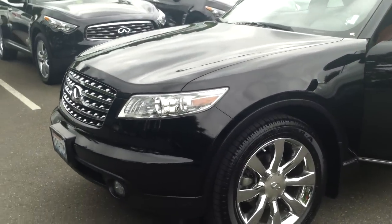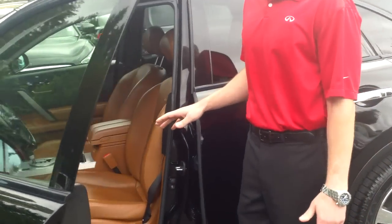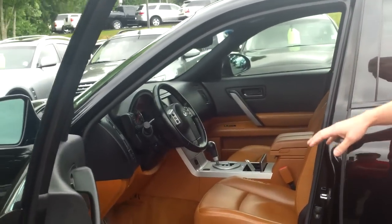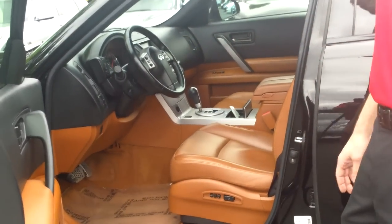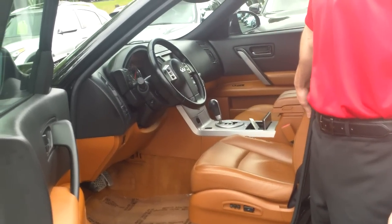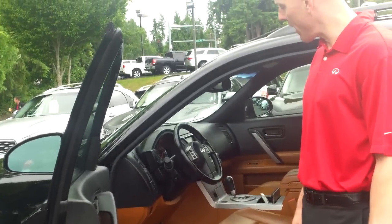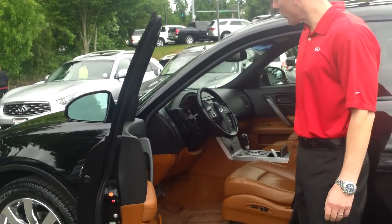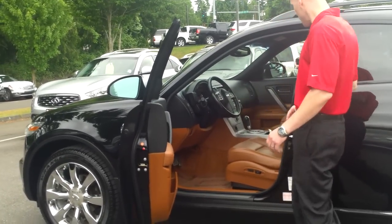My favorite interior on any Infiniti, and probably the single hottest color combination of any FX, is called brick black. Black exterior with brick black interior was all the rage when it was new, and it's all the rage when you can find one pre-owned. It's completely different from what anybody else has — that nice bourbon coloration inside is always a hit with the luxury segment, and it just looks cool.